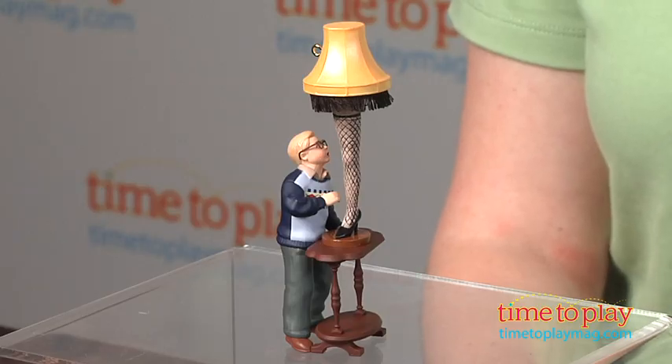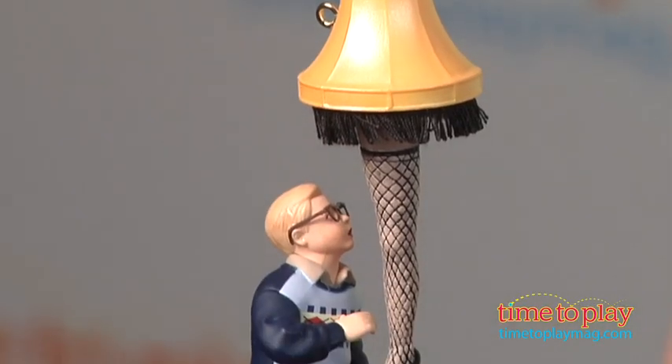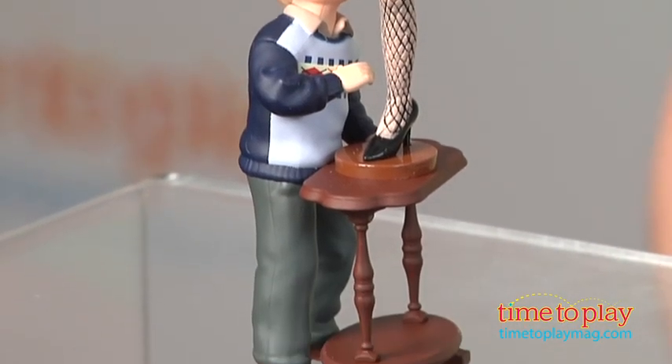Hi, I'm Laurie from TimeToPlayMag.com, and fans of A Christmas Story can hang the movie's leg lamp from their Christmas trees this year. This is Ralphie Sees the Light, a keepsake ornament from Hallmark, and it features Ralphie looking up at the lamp. The lamp even has printed fishnet stockings and fabric tassels underneath the shade.